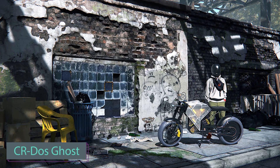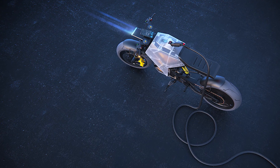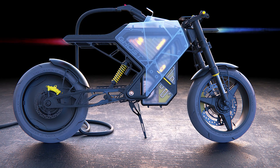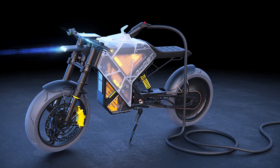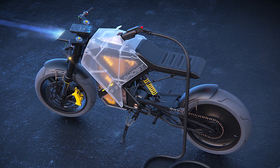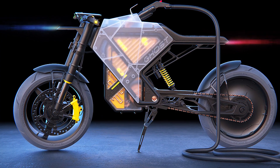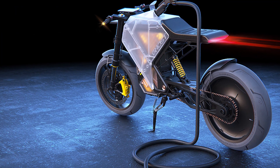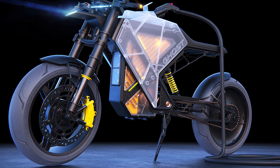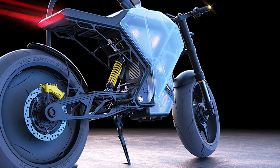Check out the latest creation from designer Gurmukh Bahasin: the CR Dos Ghost, a stunning cafe racer concept. Bahasin's second motorcycle design takes a futuristic turn, with the CR Ghost being an electric bike featuring transparent panels that showcase its inner components. The design journey started with a playful experiment on the tire, which eventually evolved into a complete bike design. Bahasin expresses the joy of celebrating structural elements, experimenting with materials, and creating intricate layering of parts and shapes. While there's no confirmation on whether this concept will come to life, just imagine cruising on a bike that not only turns heads with its sleek design, but also reveals the beauty within.